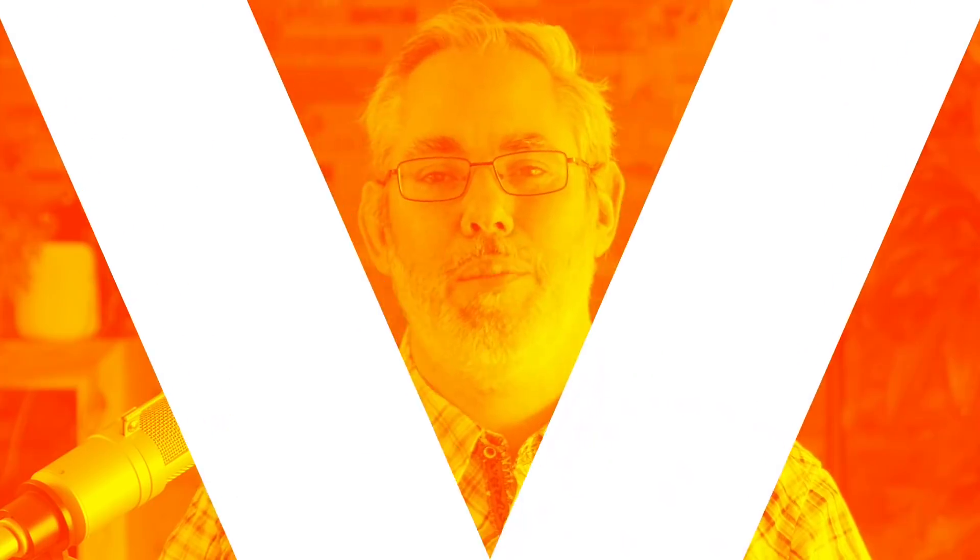Starting today, Apple is making it easier for you to get your iPhone screen repaired. Hey, I'm Rene Ritchie. Welcome back to Vector. Thanks for watching. Let's get into it.